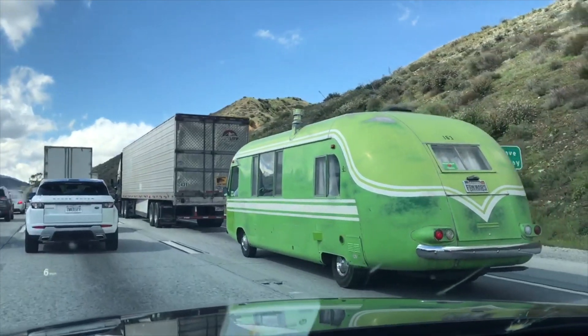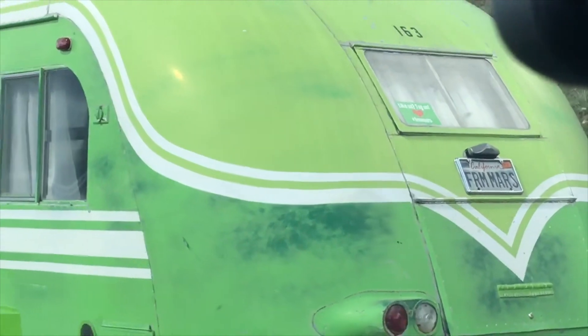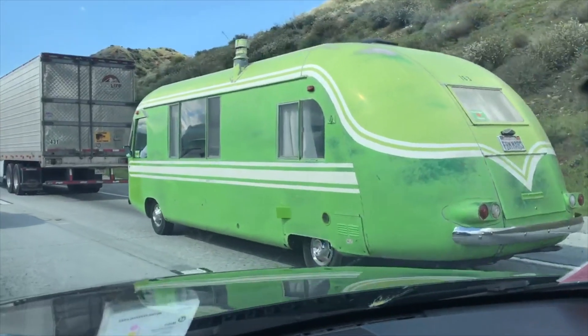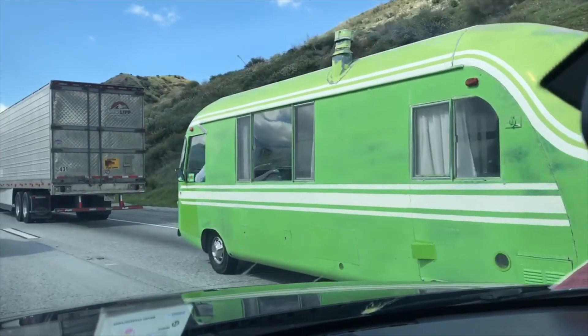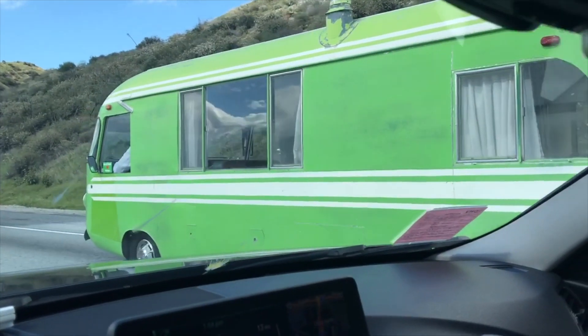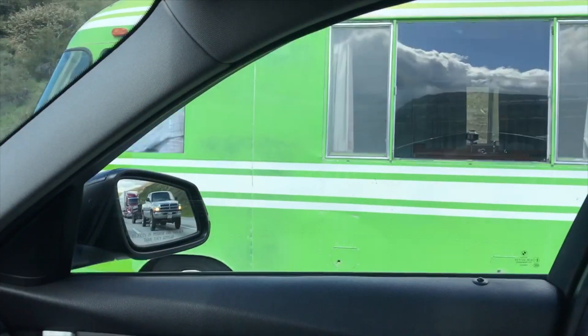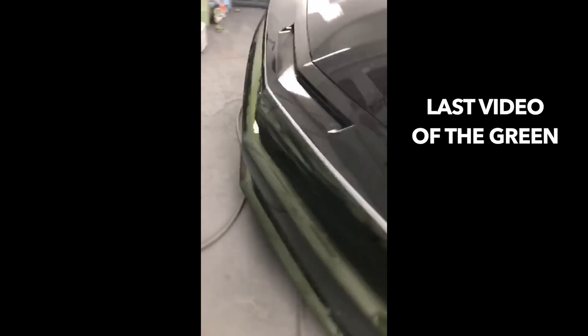Can somebody tell me what kind of van or truck this is? It's definitely a foreign — he's got a whole kitchen and living room in that thing. This looks nice Antonio, you did your thing man. I like this — yeah, hell yeah, this is nice.